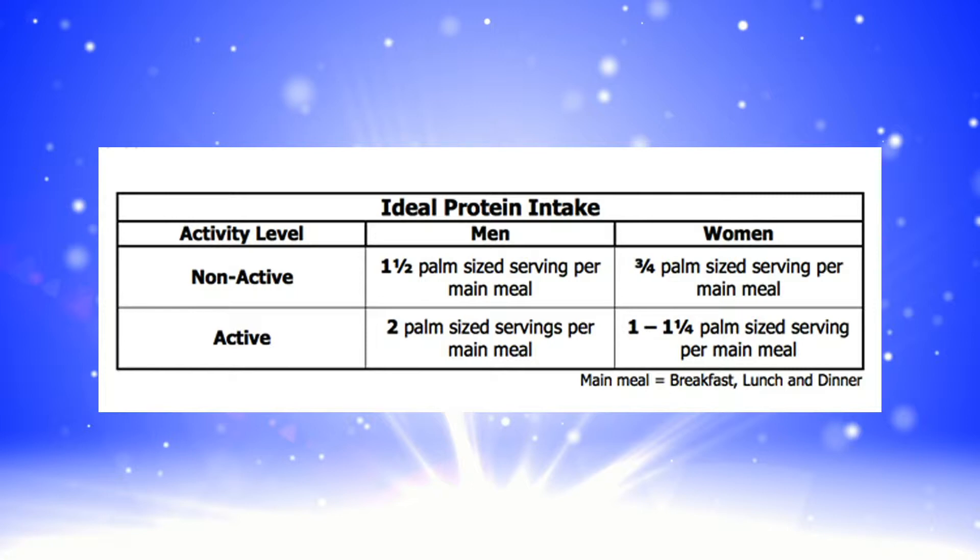For a non-active male, we recommend consuming one and a half palm-sized servings of protein per main meal — breakfast, lunch and dinner. A non-active female would simply consume three quarters of a palm-sized serving with each of her main meals.